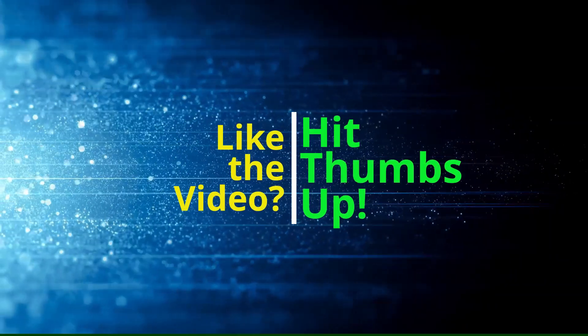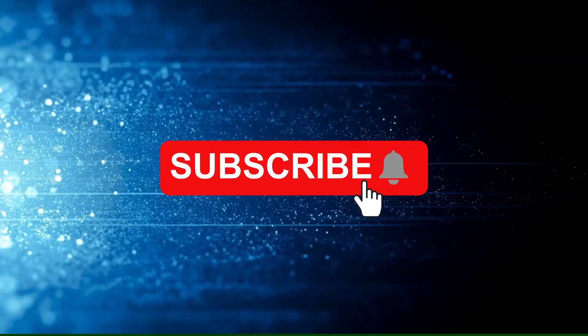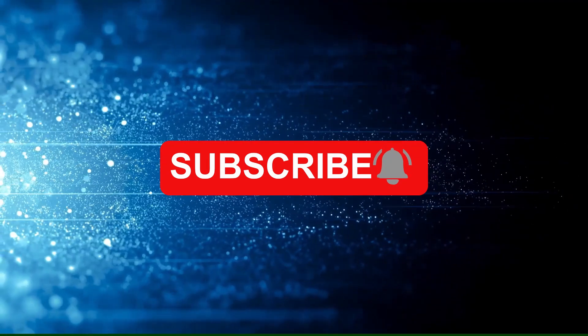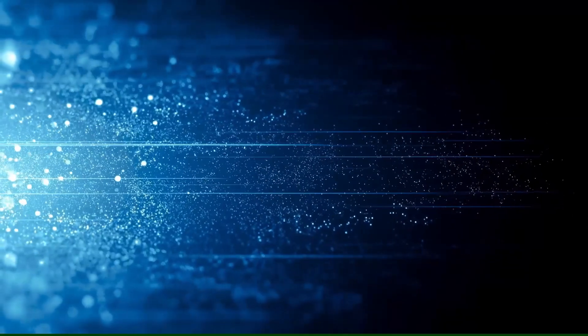If you liked this video give it a thumbs up and share it with your friends. If you haven't done so already, smash that subscribe button below right now and click on the bell so you don't miss out on more great content. Click on that box in the bottom left hand corner right now to see a video you're almost guaranteed to love. This video was selected just for you by YouTube and they know what you like. So what are you waiting for? Click on that box now, sit back, relax and enjoy another video.